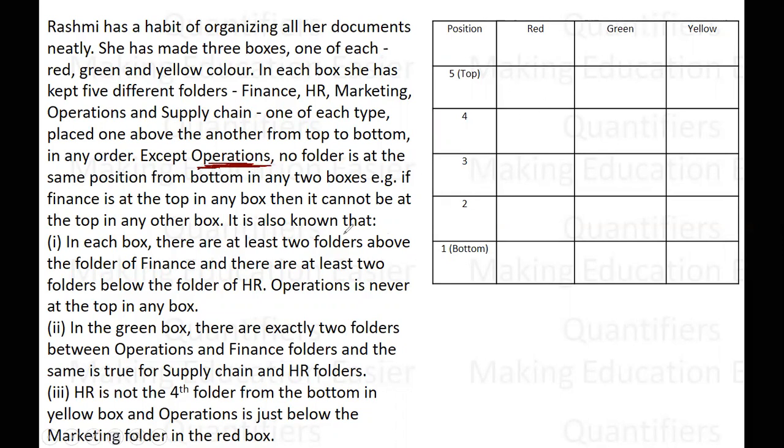There are three boxes and every folder will go in each of the boxes. The first condition says there are at least two folders above the folder of finance. That means in any box, finance cannot be in the fourth position — the maximum position finance can attain is position number three. So the possible positions for finance are one, two, and three. Since finance has to take a different position in each box, in one box it will be in the first position, in the second it will be in the second position, and in the third it will be in the third position from the bottom.